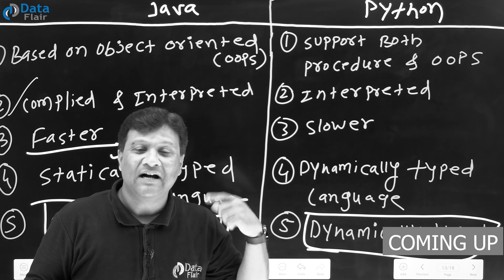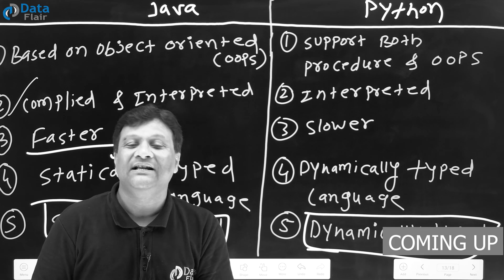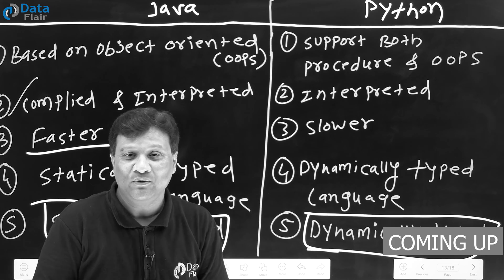Because Python is dynamically typed, it is slower as compared to Java.